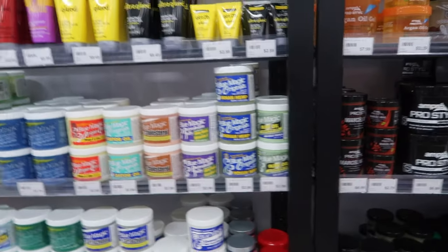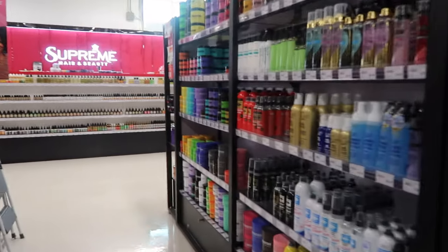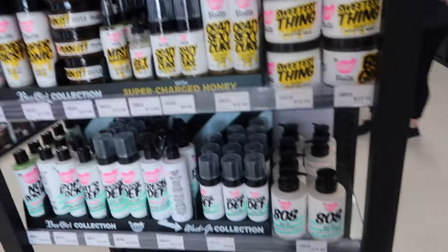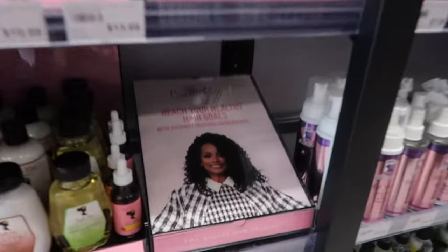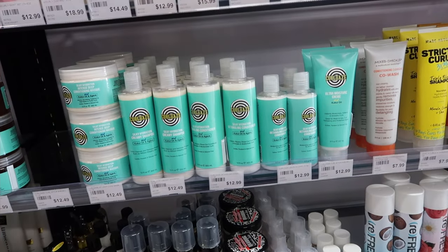I didn't find what I came here for — Blue Magic. I don't even know why I didn't look more clearly because I could have got one. The shelves were full — it's new but the shelves were full. They even got Mielle Rose right here. I've been hearing stuff about them — let me know if they're good.